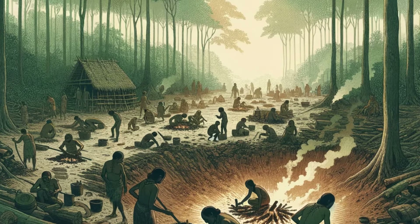The rediscovery of Terra Preta has two significant meanings, both for the past and the future. It's a testament to the ingenuity of ancient civilisations. It confirms the reports, in my opinion, of Carvajal and Acuña, and it is also a beacon of hope for future sustainability.